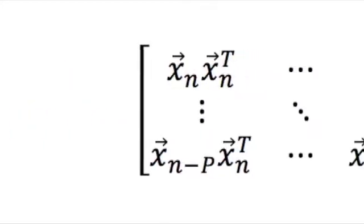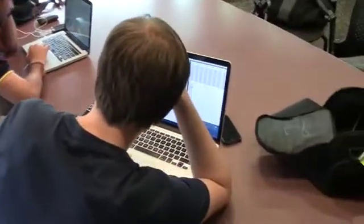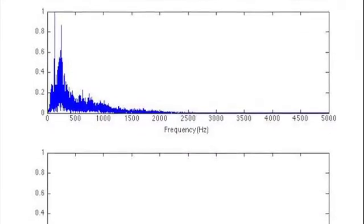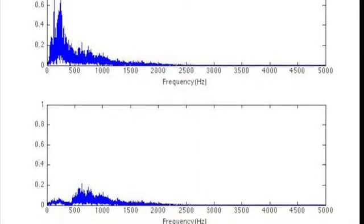Because our project was so mathematically intensive, we first tested the algorithm using MATLAB. Integrating concepts from linear algebra, probability, and digital signal processing, we underwent several iterations of building and rebuilding until we finally had a working prototype. As shown here, our algorithm successfully suppresses the lower frequency components of sampled airplane cabin noise.